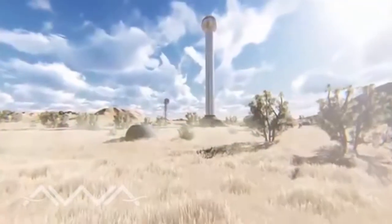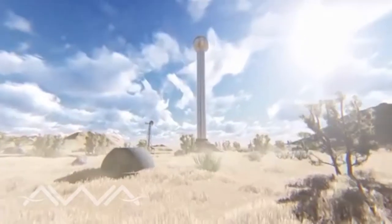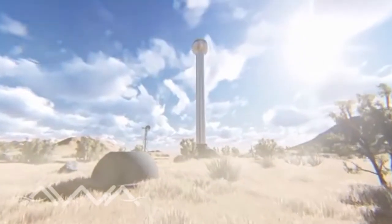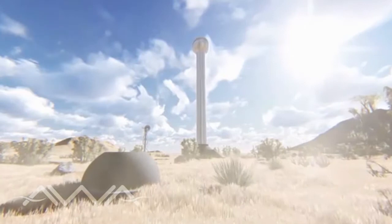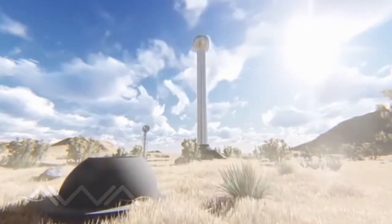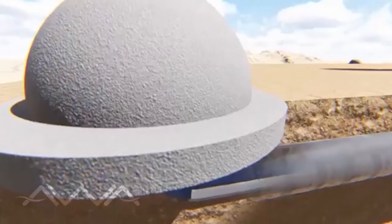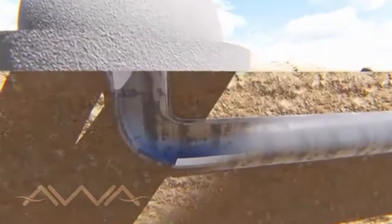The wind that blows over the head of the tower generates a void inside the system which causes the suction of air at natural ground level, where it is usually loaded with humidity. This mass of wet warm air enters through the suction nozzles located at a considerable distance from the condensation nucleus.